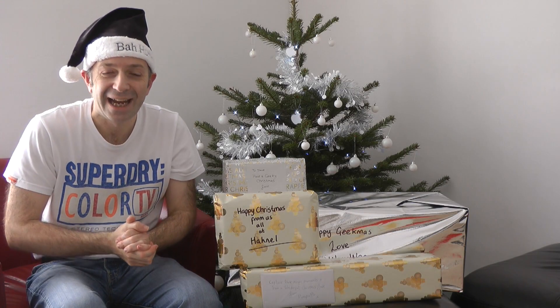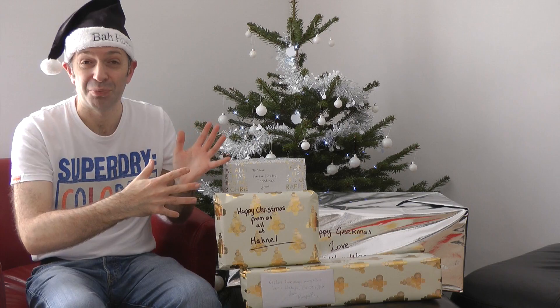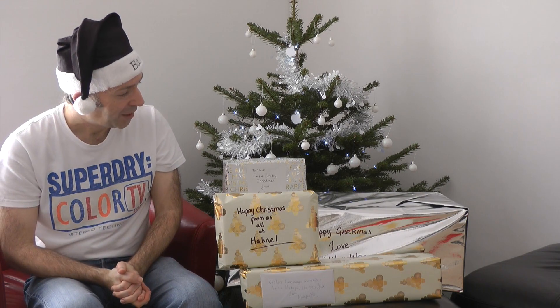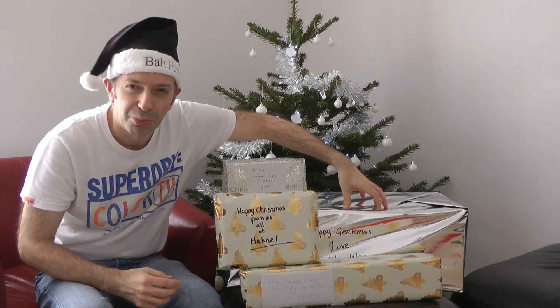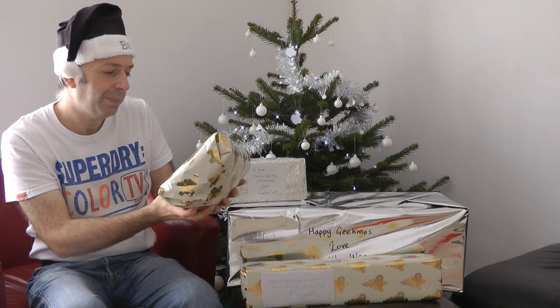Hi everyone, this is Dave from Geekanoids and it's day 9 of the Geek Gift Guide for 2011. Every day I've been opening up some presents to show you what I've been getting for Christmas — it might give you some gift ideas too. We're on day 9 and the pile of presents is getting smaller, but there's a big one down here I'll probably open on the last day. I'm going to choose this front one — it says Happy Christmas.